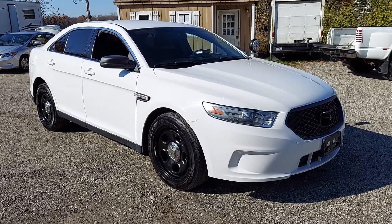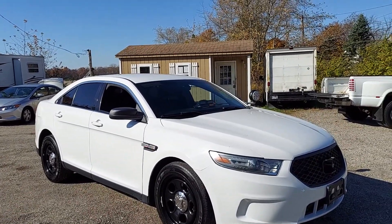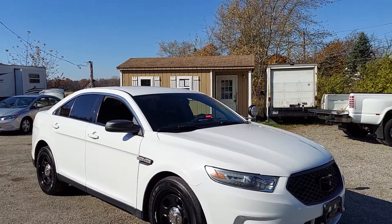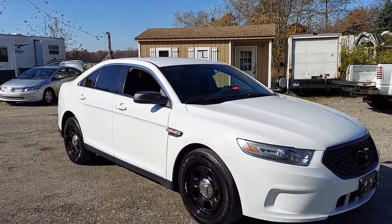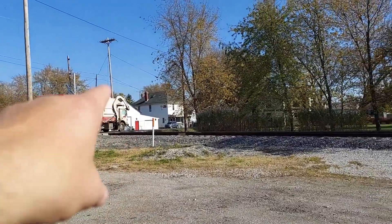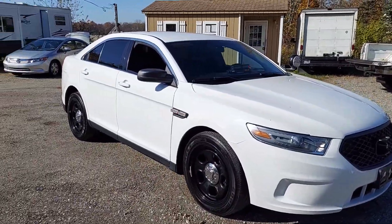Hey guys, I got something really special. I want to show you and do a quick test drive video on it. This is a 2013 police interceptor all-wheel drive Ford Taurus. It is the 365 horsepower twin turbo engine with all-wheel drive. It belongs to my buddy Bob over here. He lives across the tracks from me, where you can see his other police car and some of his other stuff. This is an incredible car.